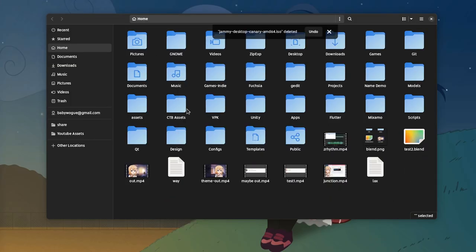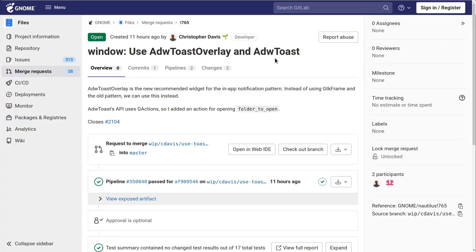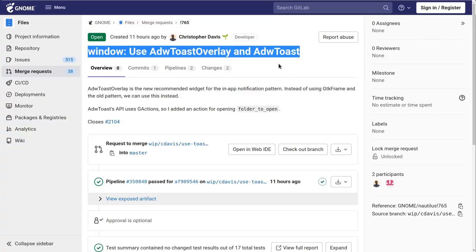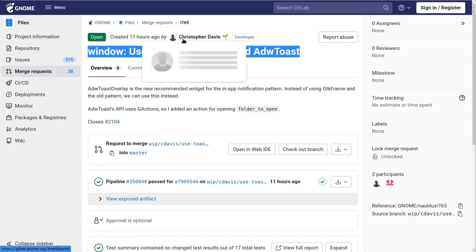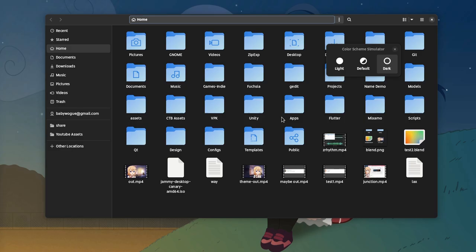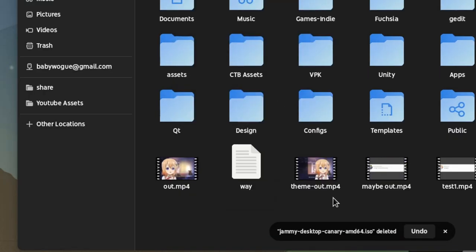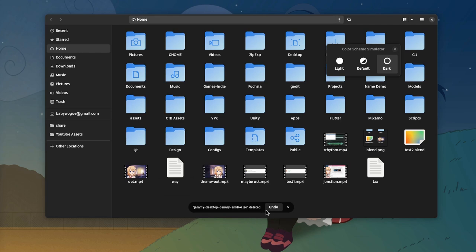That issue when we delete a file or do some other operations and we're getting this notification right in front of our face — there is a merge request that moves the GTK revealer to an add-way toast notification. That's basically a patch by Chris, a developer who fixes lots of such things, and you can do that too! It's not that hard really! So if we delete this, the notification will now be on the bottom without getting in our way!